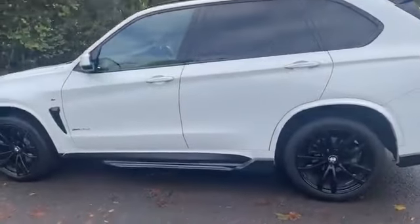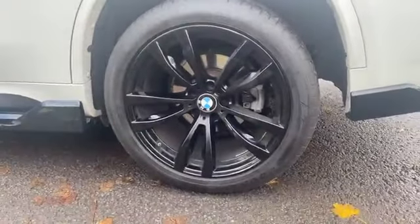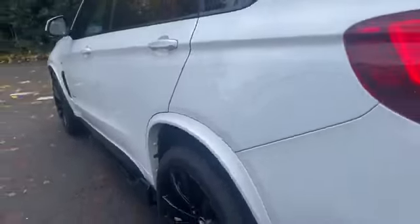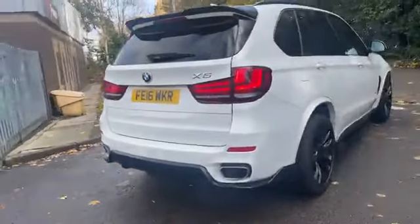M Sport pack with the side skirts — just zooming in on that there. Side skirts, front splitter, rear diffuser, 20-inch alloys in black gloss wrapped in Pirelli P-Zeros. Rear diffuser there. Twin exhaust. Looks the part, doesn't it.